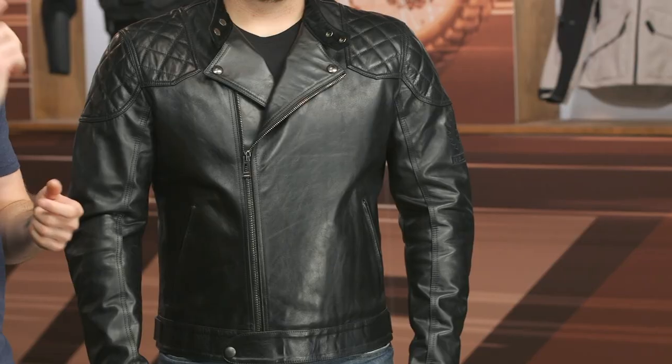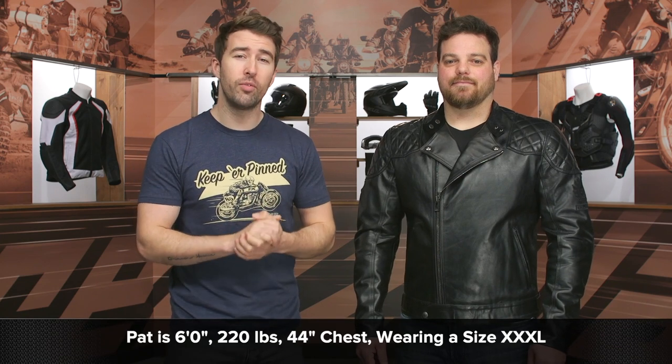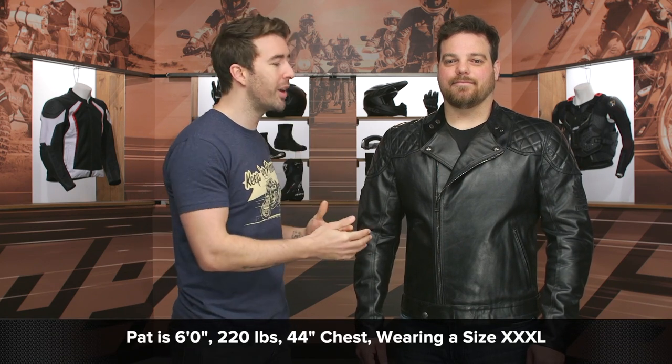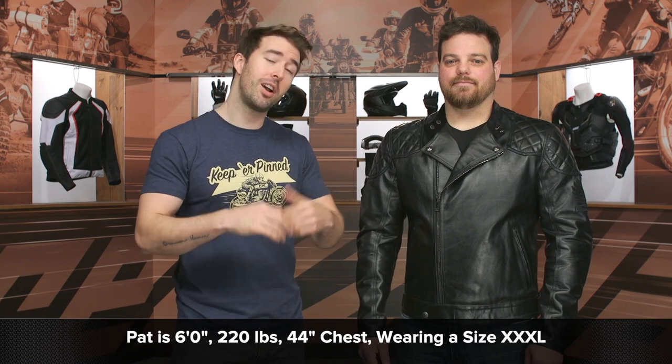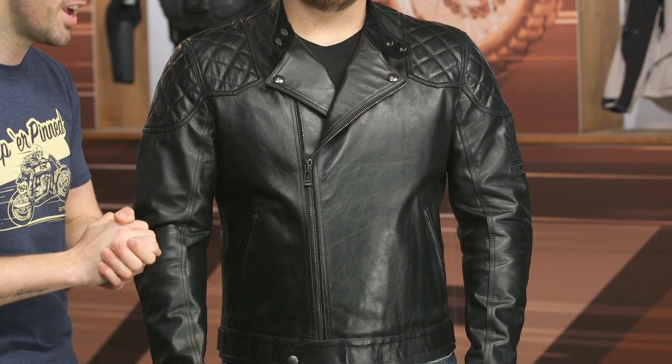The fit is a bit unique, and that's one of the things I wanted to start off with. Pat is 220 pounds, six feet tall with a 44-inch chest, and he is currently wearing the 3XL. He does not normally wear a 3XL, and this is actually the top of the sizing line.